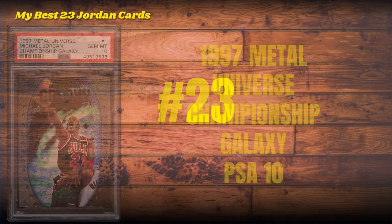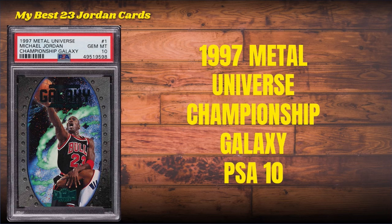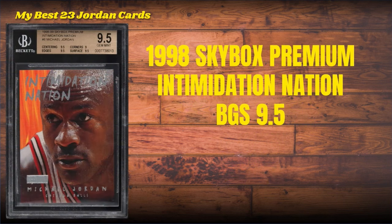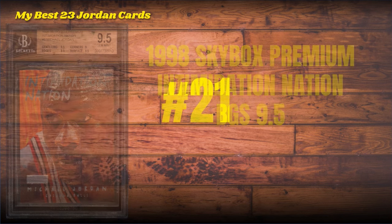Card number 23: the 1997 Metal Universe Championship Galaxy. This slab is actually mislabeled — it should say Metal Universe Championship Galaxy because it comes from that set, PSA 10. Number 22: the 1998 Skybox Premium Intimidation Nation, BGS 9.5.